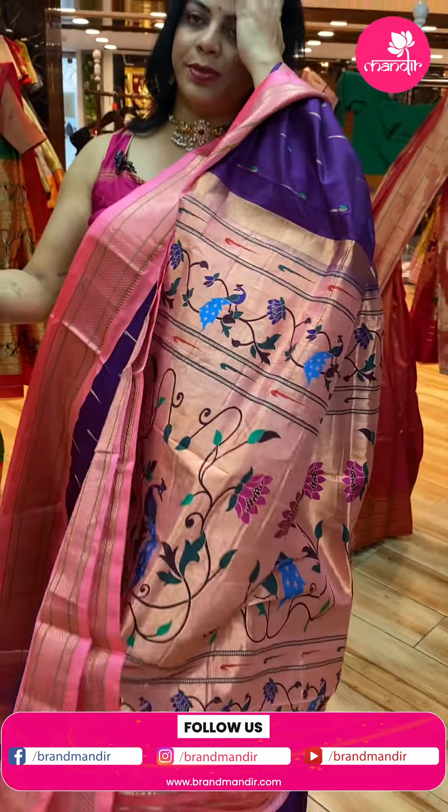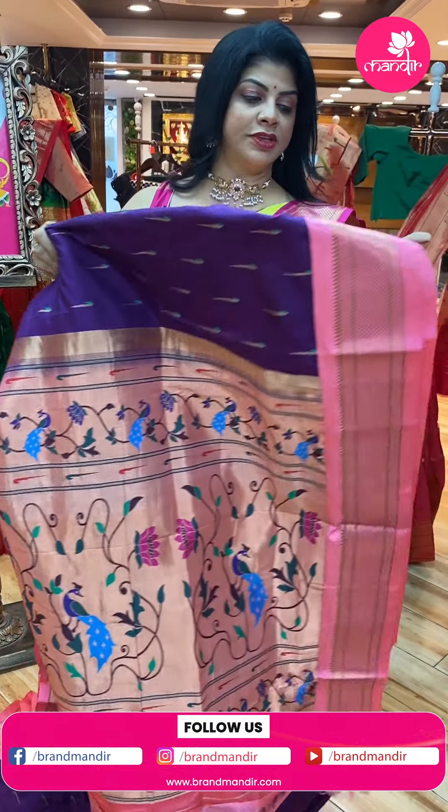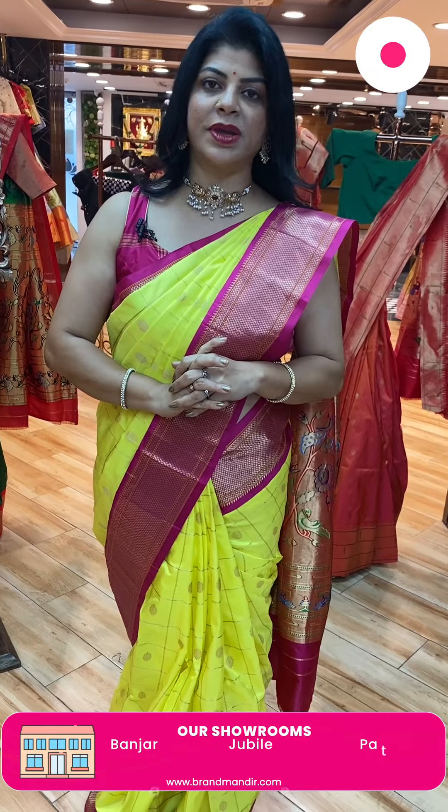Take a screenshot and ping us on 7337337000. Follow us regularly on Instagram and Facebook at Brand Mandir page, subscribe our channel Brand Mandir on YouTube, and press the bell icon so that whenever we upload a new collection you'll be notified and never miss our sarees.